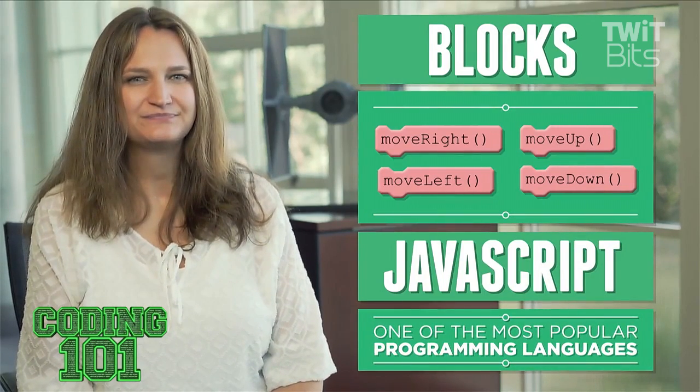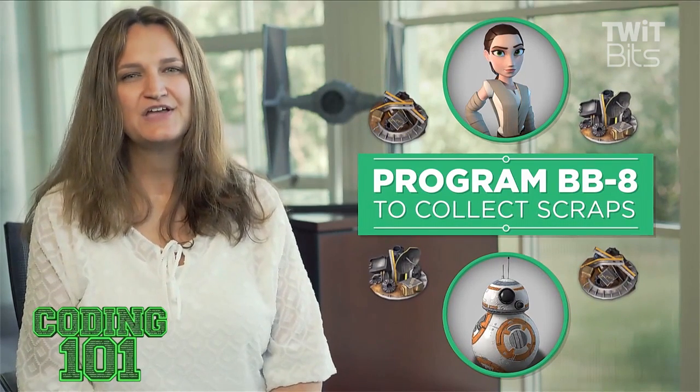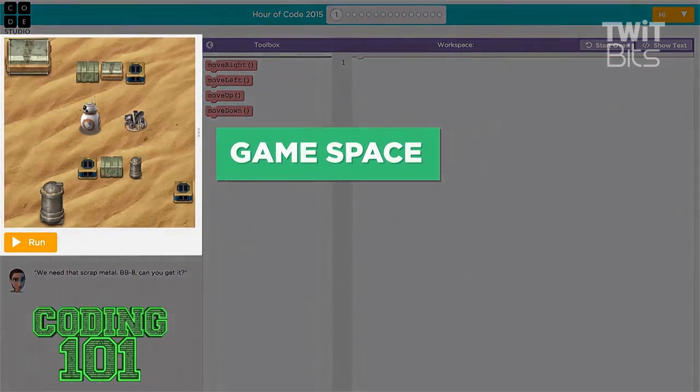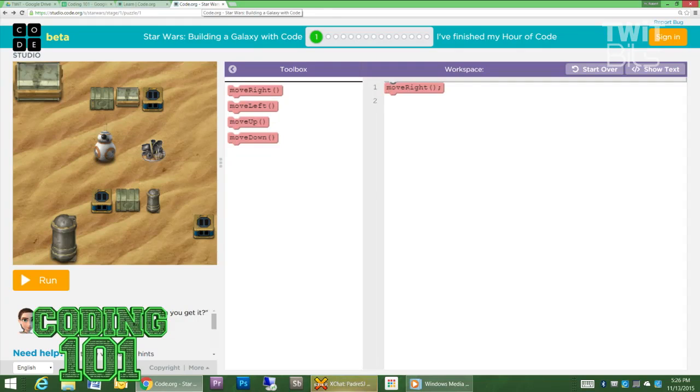Remember early on in Coding 101, one of the things that we really tried to impress upon people is we would be switching languages, but the language doesn't really matter. It's learning the logical items behind the language. Now, if you go ahead and go to my machine, Victor, I want to show what this looks like.